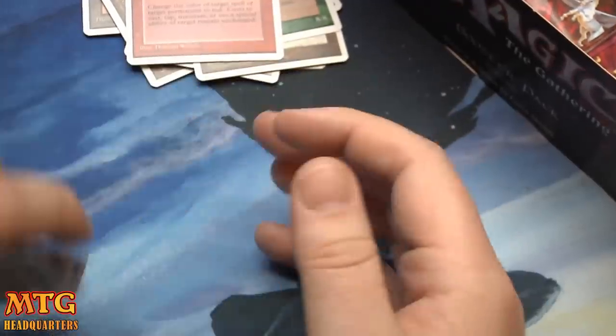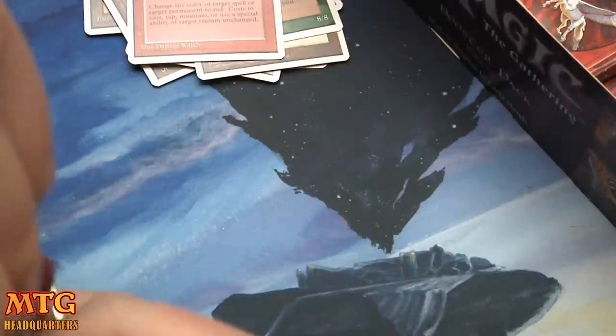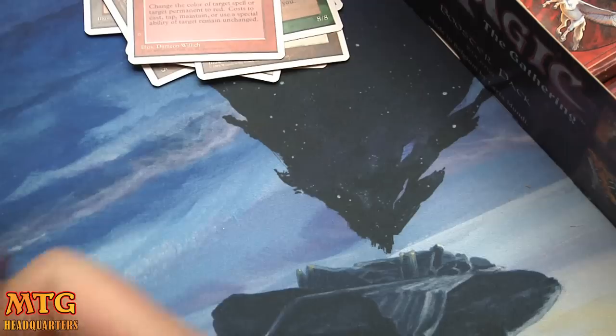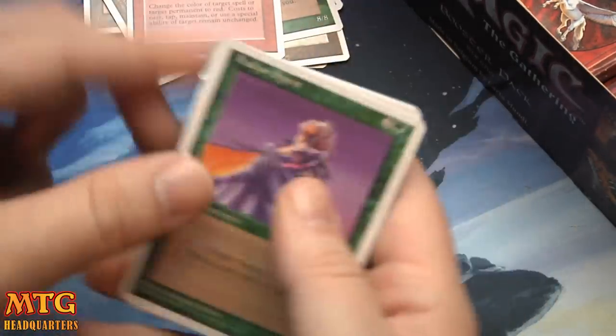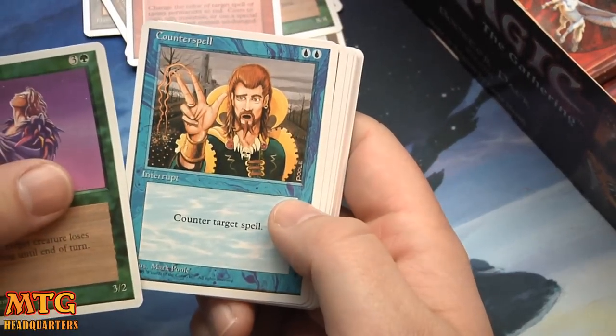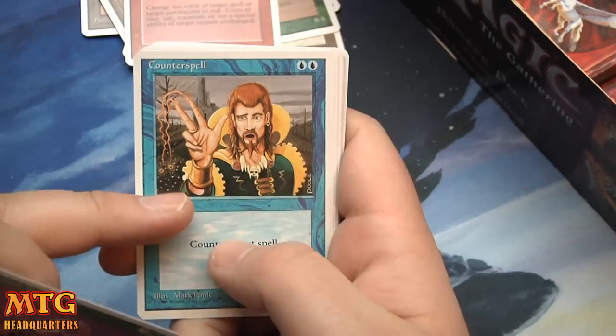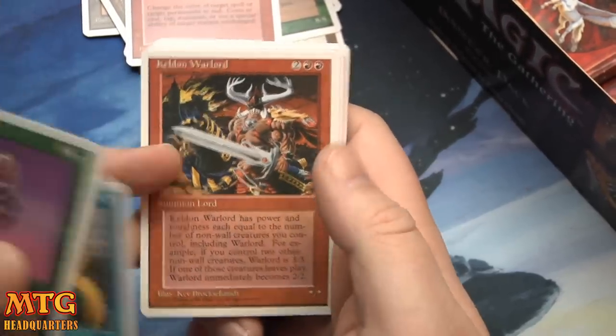No Sylvan Library... maybe I was wrong about it being in the set? I'm pretty sure it's in this set — it's just extremely rare, which is probably why it's worth some money. Counterspell — classic Counterspell for 2. Classic stuff. Keldon Warlord.